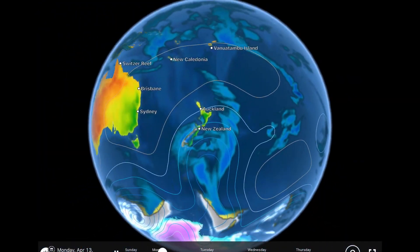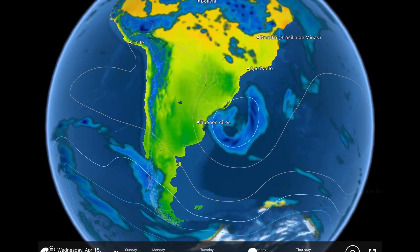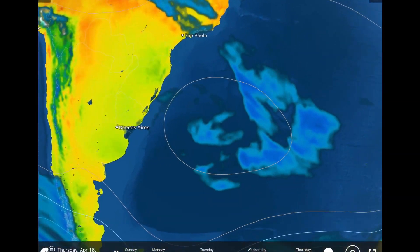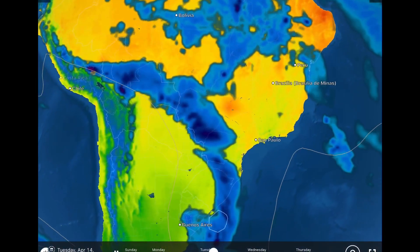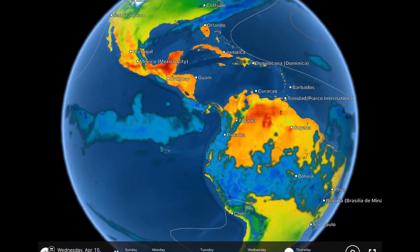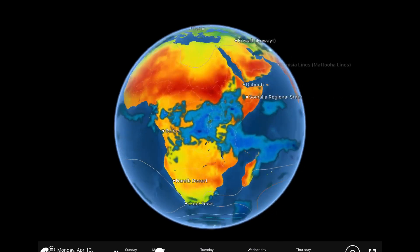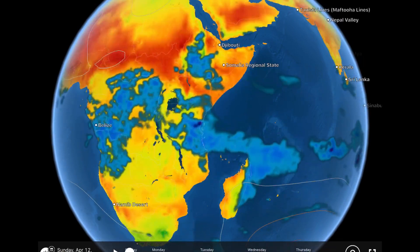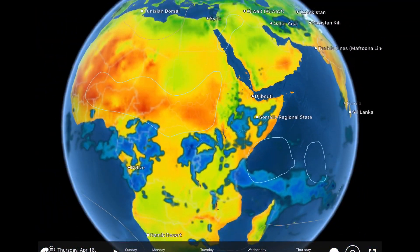Overlooking Australia — dry, seasonable conditions the next five days. Overlooking South America — a low-pressure system developing through São Paulo and Argentina, heading out into the ocean, with heavier rains through Colombia, Central America, and Panama. Overlooking Africa — coastal regions watch for heavy rains and thunderstorms through Mozambique, Zimbabwe, and up into Uganda.